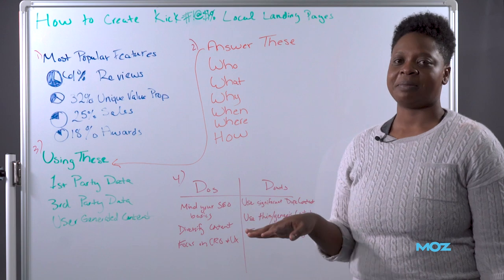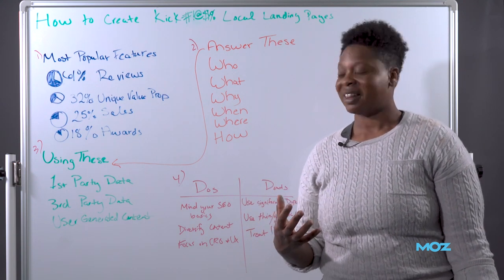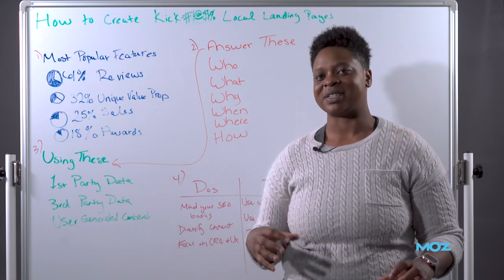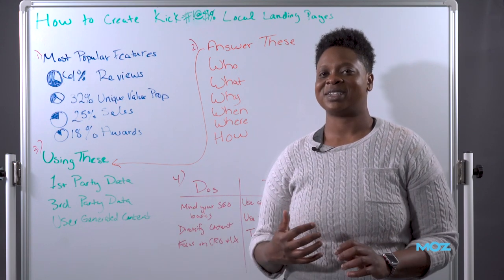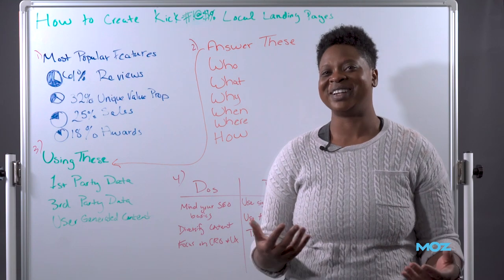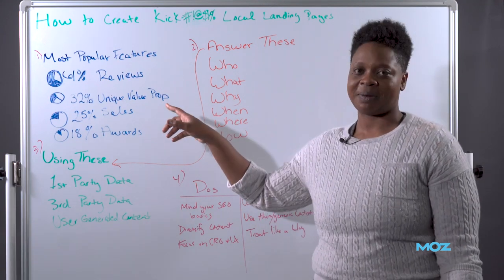32% had a unique value proposition — something to set them apart from their competitors. I think that's actually very low and that should be something all businesses should be striving for. You don't want to just be another site saying 'hey, you can give me money for my services.' You want them to know why they should choose you, and that's what you do in your unique value proposition.